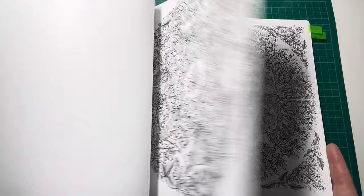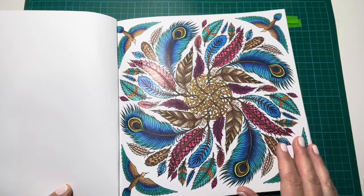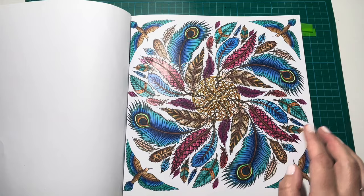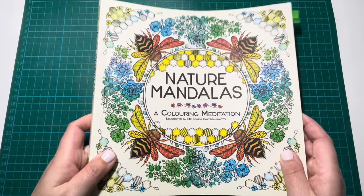I do have one more in this book — the very first one I did, which was the feathers page. Again I did this on holiday, so it was Sargent Arts pencils with some orange Sparkle Pop Pen and a little bit of pink Sparkle Pop Pen in various places. I didn't do any background — just left it as is — and I really liked how that one turned out. So that is it for my Nature Mandalas book by Malpomeni Chatsapanagitu.